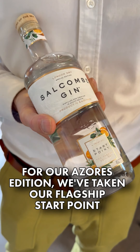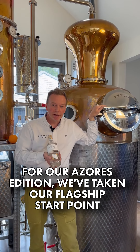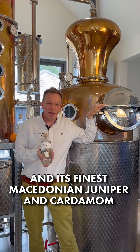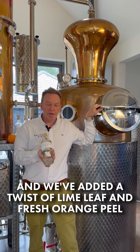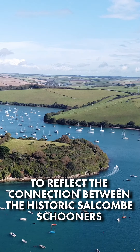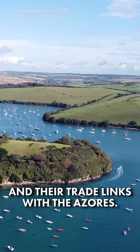For our Azores Edition, we've taken our flagship Start Point and its finest Macedonian juniper and cardamom, and we've added a twist of lime leaf and fresh orange peel to reflect the connection between the historic Sulcombe schooners and their trade links with the Azores.